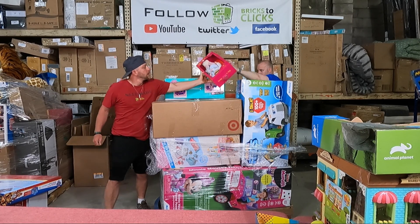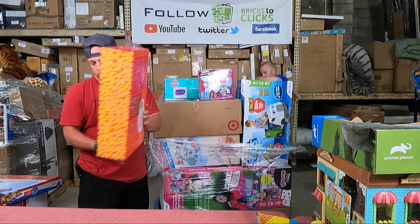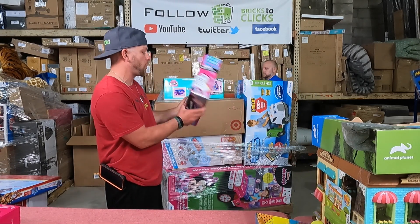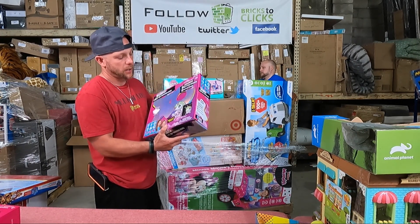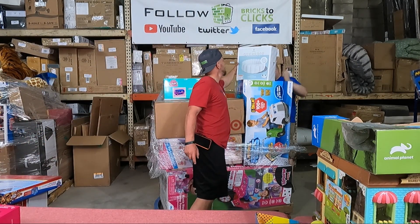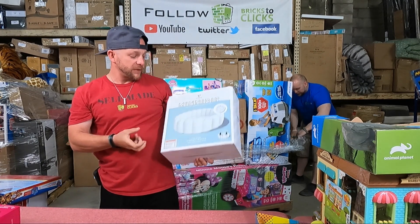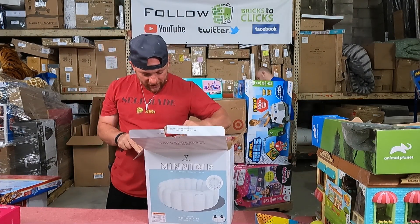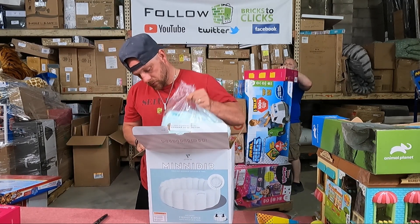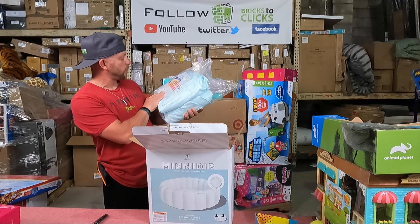We've got here a baby doll - it's a cute one. We have Our Generation Jovi. There's a little bit of packaging wear. XOXO light-up unicorn hugs, Tic-Tac-Toy - this is new. They usually come in little mystery packs but I haven't seen that big one yet. Mini Dip - man, these are like freaking $70 little pools. These Mini Dips are good money. We'll give this over to Jeff, let him double-check it. You know what, this may just be new.